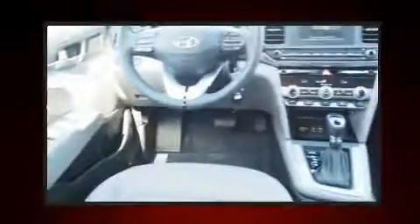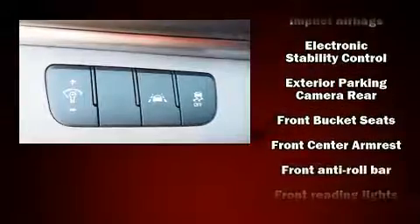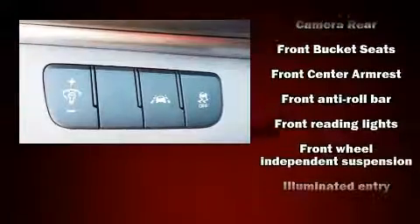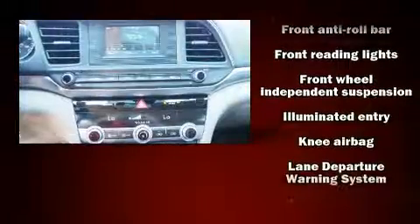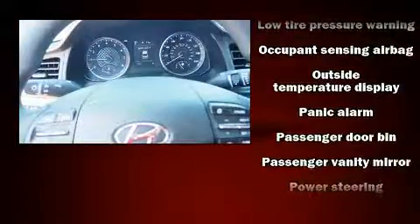Top features include remote keyless entry, delay off headlights, a tachometer, a trip computer, an outside temperature display, and cruise control. Audio features include an AM-FM radio and six well-positioned speakers.